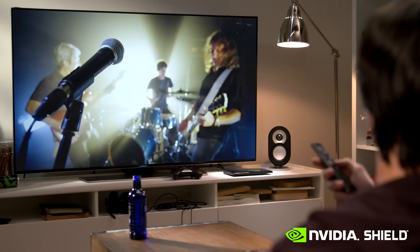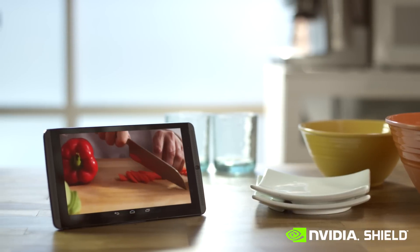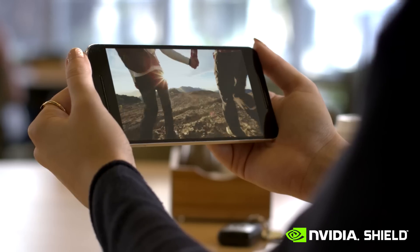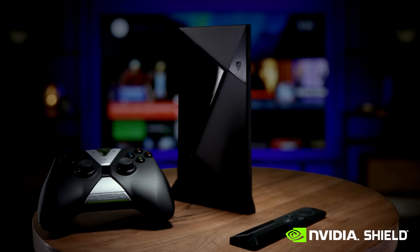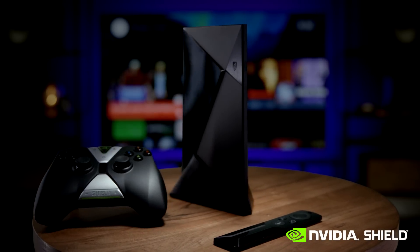Now, you can enjoy your home videos, shows, and movies, music, photos, and more on any device in your home — and even outside your network with remote access. With Plex built-in, Shield Pro is the perfect way to enjoy all of your media at home and on the go.